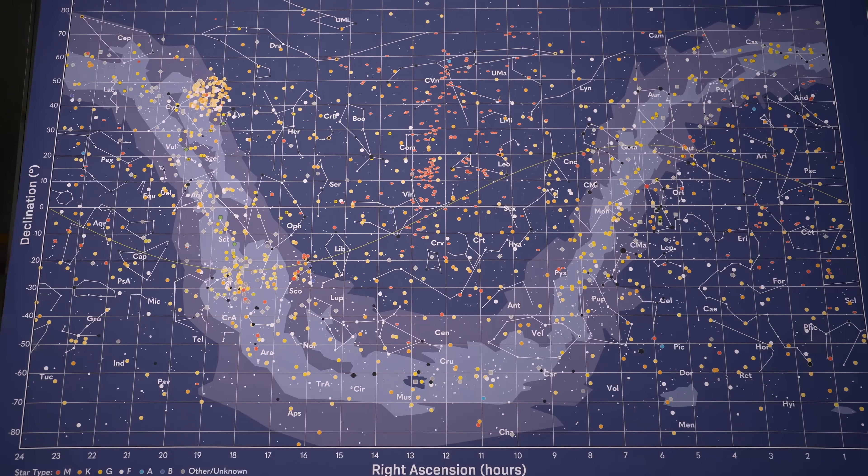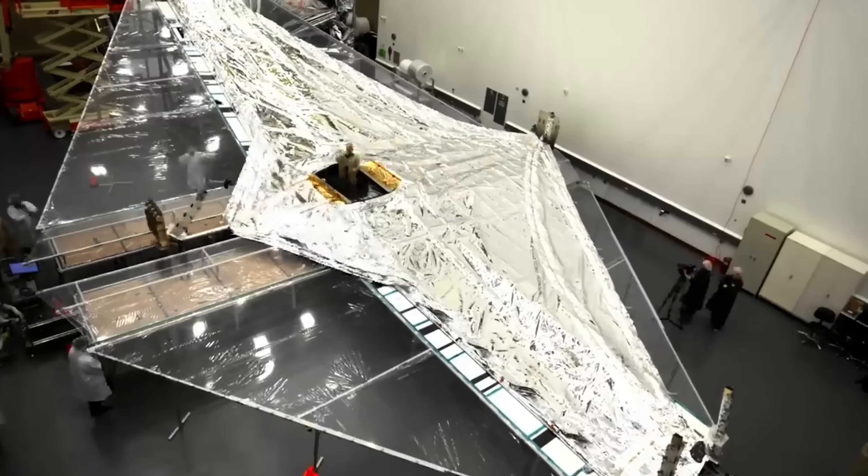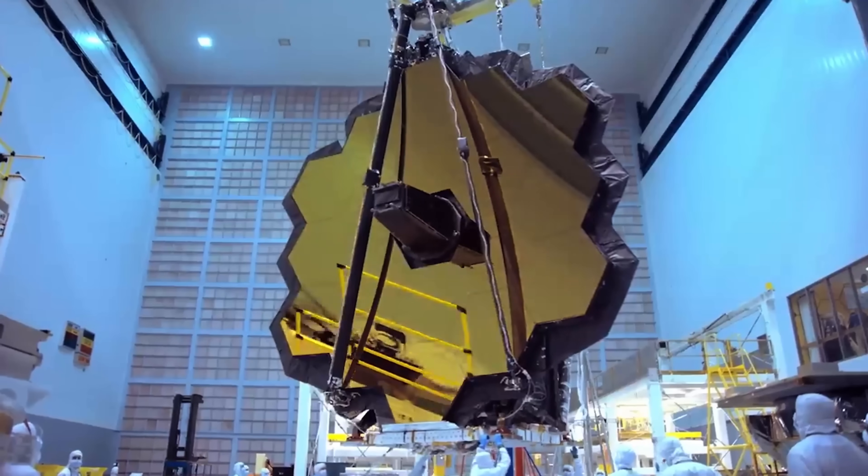This map is incredible — decades of scientific work and huge leaps forward in technology. But when I look at it, I feel a little sad. This is the floor plan of our cosmic house, and as far as we know, there's no one else home. Enter the James Webb Space Telescope.